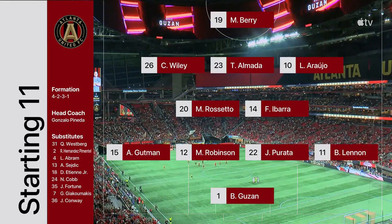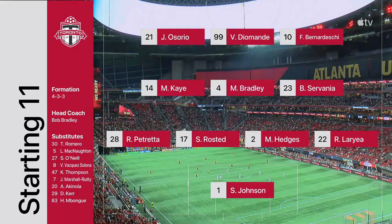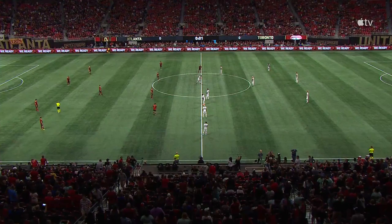Look out for Lennon and Goodman getting forward and creating 2v1s against Toronto's fullbacks. No Insigne available for this game, so Enten, Brandon Cervagna, who makes his first start for Toronto FC.